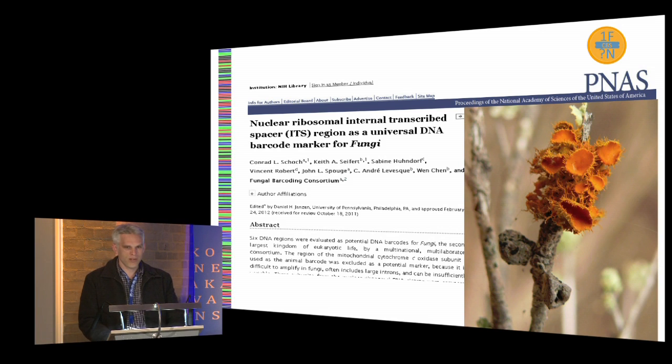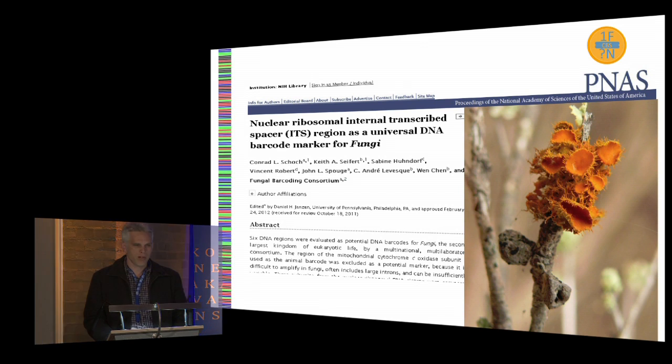In a way, this is not really a surprise. People have been using ITS for a long time now, but we've never really had a true dataset where we compared ITS against other markers across the whole kingdom of fungi. We know there are limitations to the gene, but taken as a global marker, we could show that it behaves properly as a barcode.